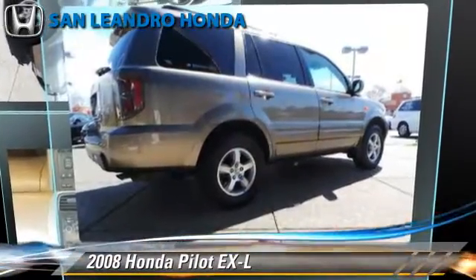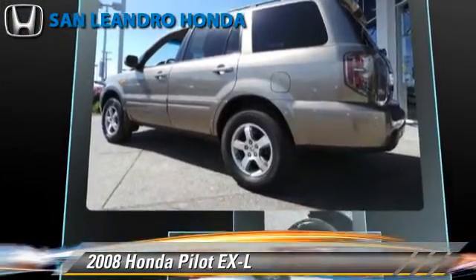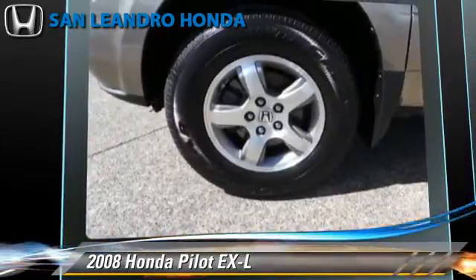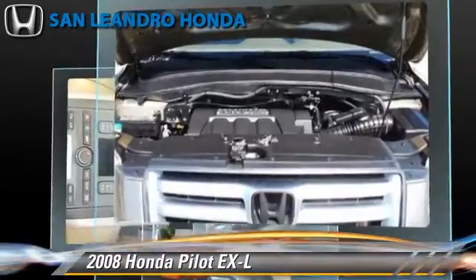The 2008 Honda Pilot EXL, powered by a 3.5-liter V6 engine with a 5-speed automatic transmission. This vehicle, with fewer than 40,000 miles on the odometer, gets up to 20 miles per gallon.